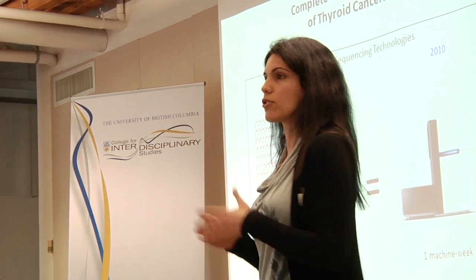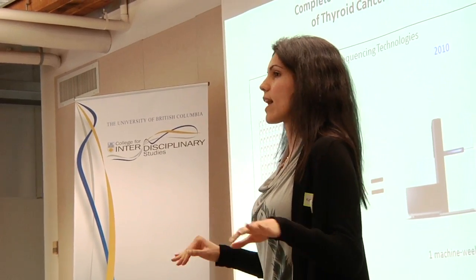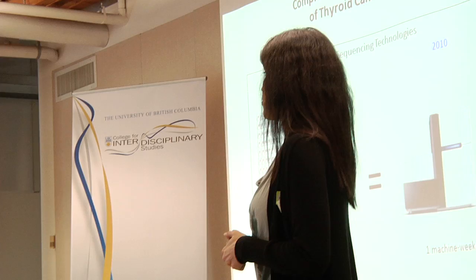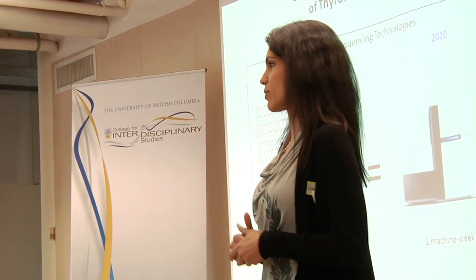We have to be able to tell apart the driver mutations from the passenger mutations to be able to kill the cancer cells, even though these mutations look exactly the same. That's the goal of my project: to find the driver mutations behind thyroid cancers and hopefully, by targeting those, provide a more personalized therapy to cancer patients.